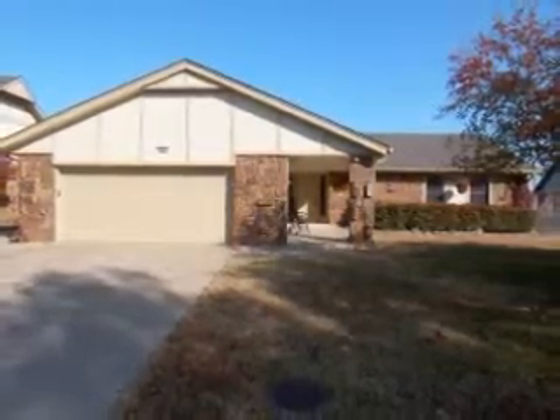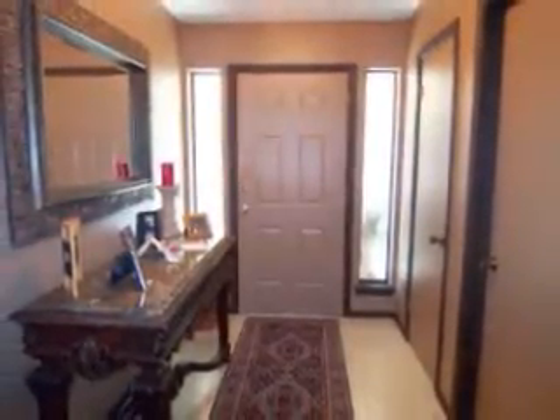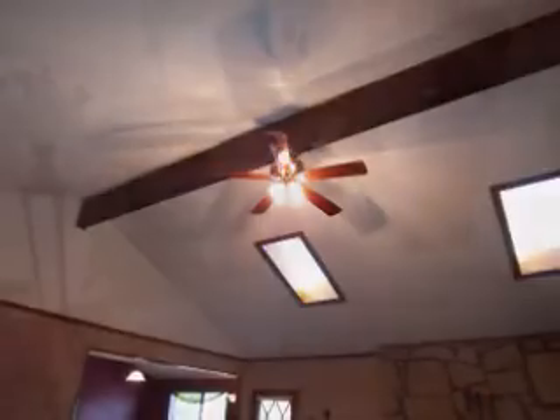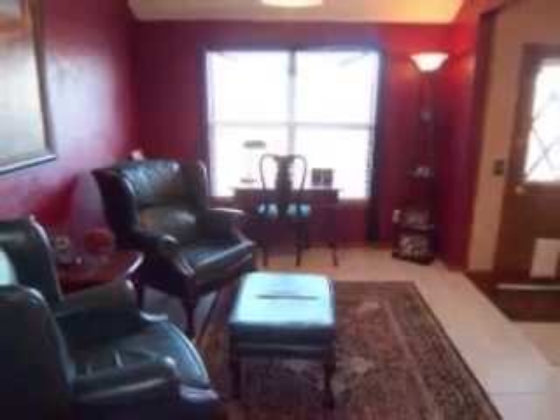As you enter the home, you are greeted by the tile entry that ushers you to the family room, featuring a vaulted and beam ceiling with skylights, a rock fireplace, and overlooks the formal dining that can also be used as an office.